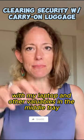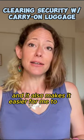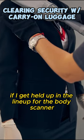With my laptop and other valuables in the middle tray, it decreases the chances of somebody walking away with my stuff on purpose or by accident. And it also makes it easier for me to keep an eye on it if I get held up in the lineup for the body scanner.